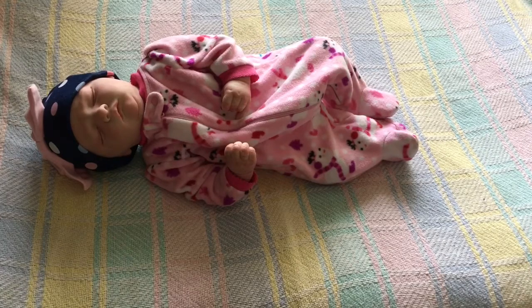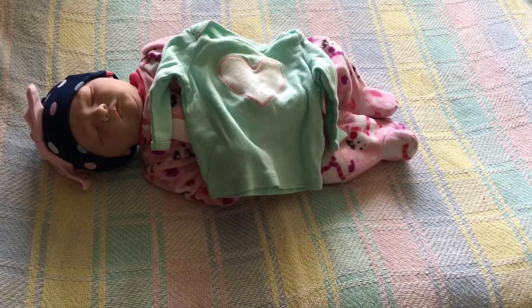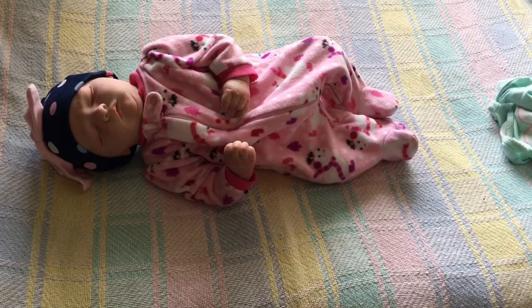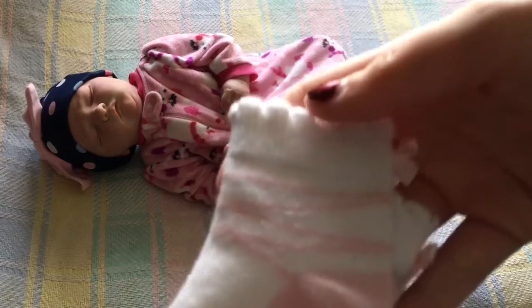Hey guys, so today I'm going to change her into this cute mint green outfit. I have this shirt — super cute. And then this green pair of pants that matches nice. And a pink hat. And just these little pink, like belly-looking socks.